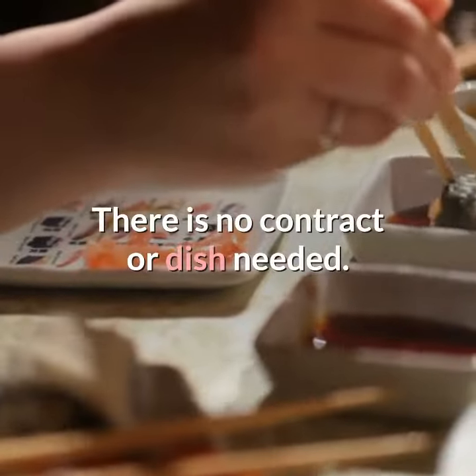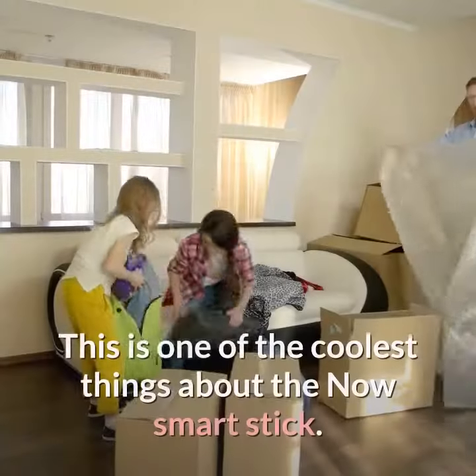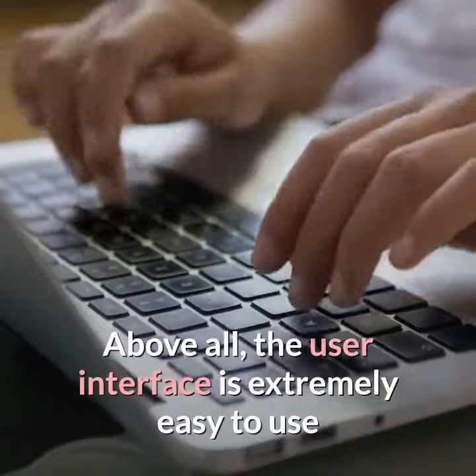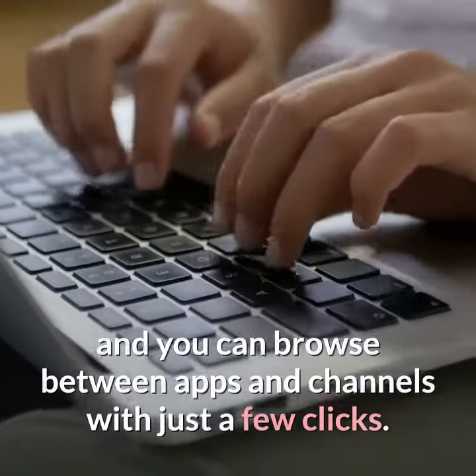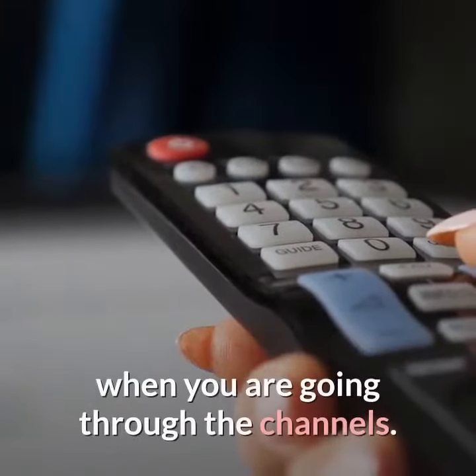There is no contract or dish needed. You can opt out anytime you want. This is one of the coolest things about the Now Smart Stick. Above all, the user interface is extremely easy to use and you can browse between apps and channels with just a few clicks. You won't have to check the manual or feel confused when going through the channels.